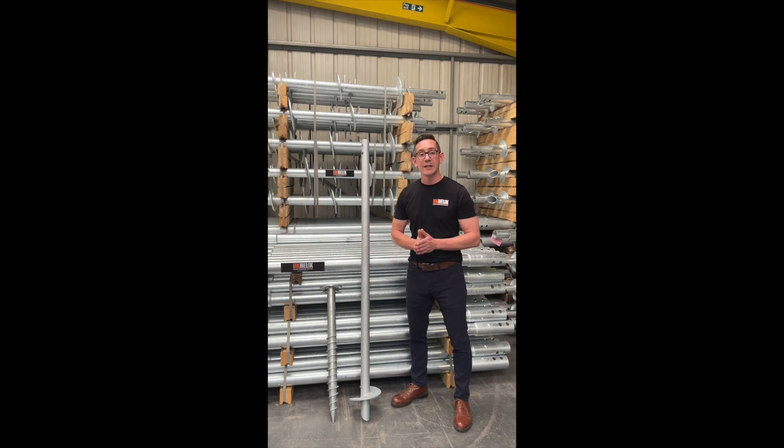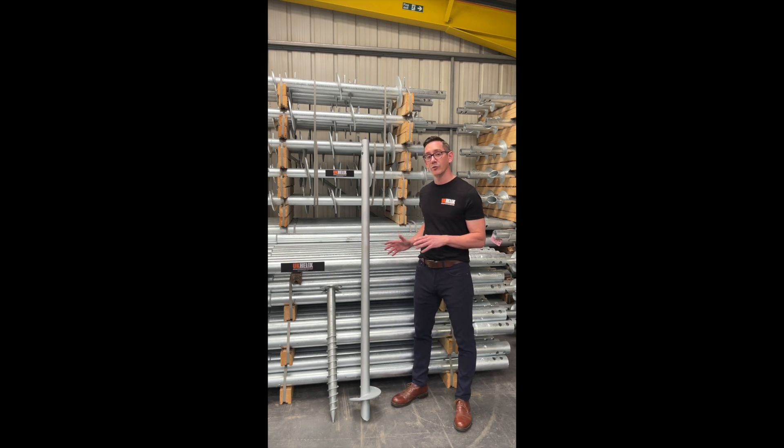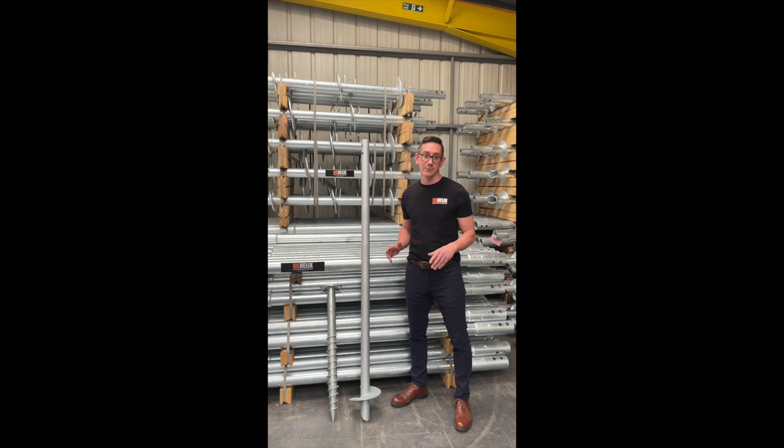Again, this has been Robin Gamble from UK Helix. Thank you for watching. I hope you found this video informative and I hope it allows you to make an informed decision about whether ground screws or screw piles are suitable for you. If you need any information on screw piles, please don't hesitate — get in contact with us through our website or through LinkedIn. We're on Instagram, YouTube, etc. We would love to hear from you. Thanks a lot for watching.